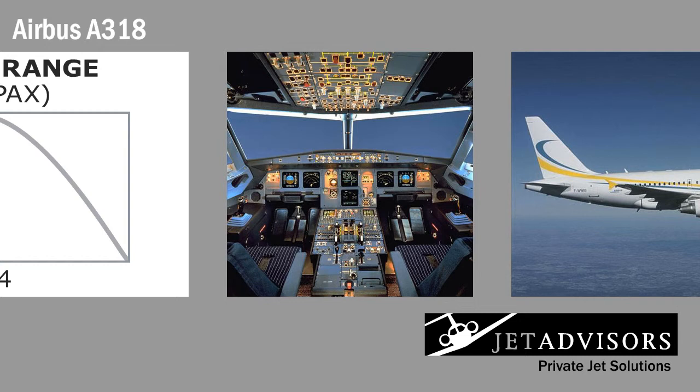The A318 is equipped with avionics manufactured by Northrop Grumman, Dales, and Rockwell Collins. The cockpit is centered around six 7.25-inch LCD displays.